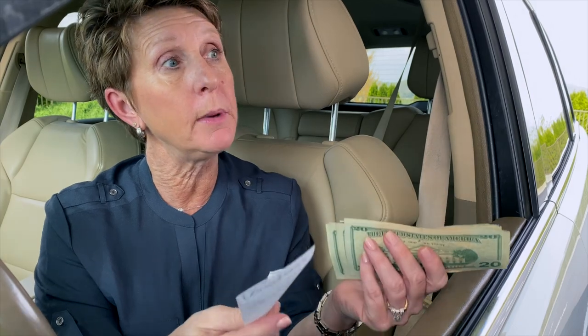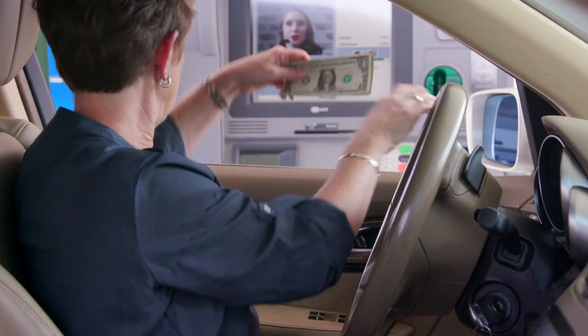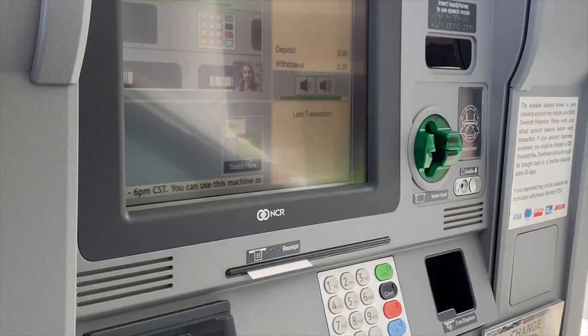Next, insert up to 30 checks or 30 bills at once into the cash and check compartment. Then collect your receipt.